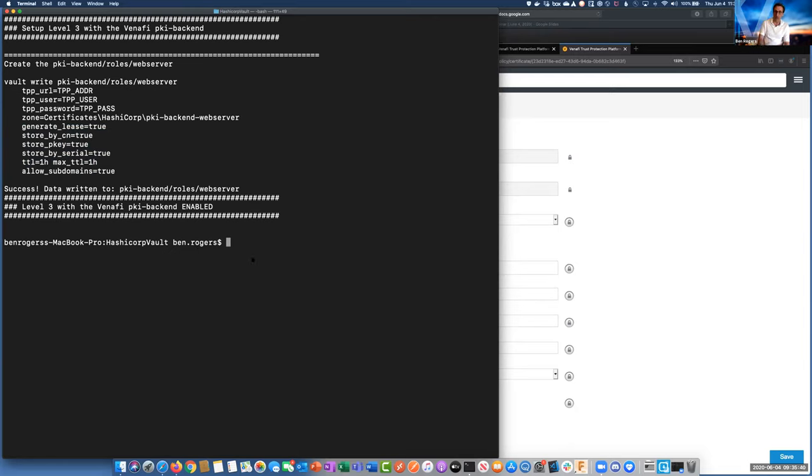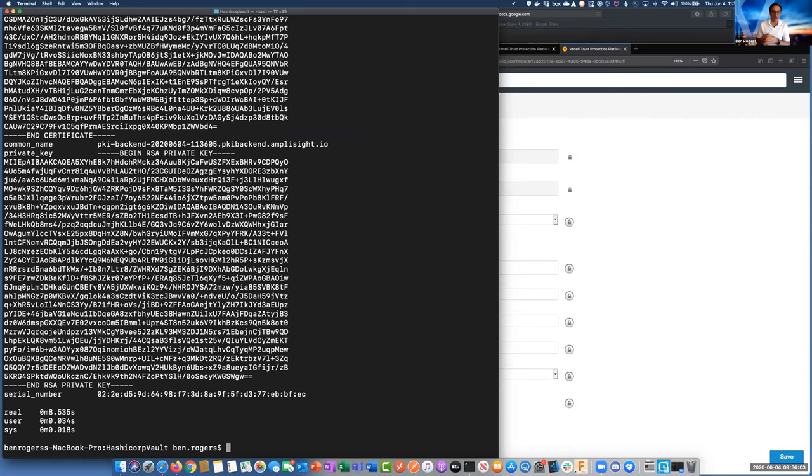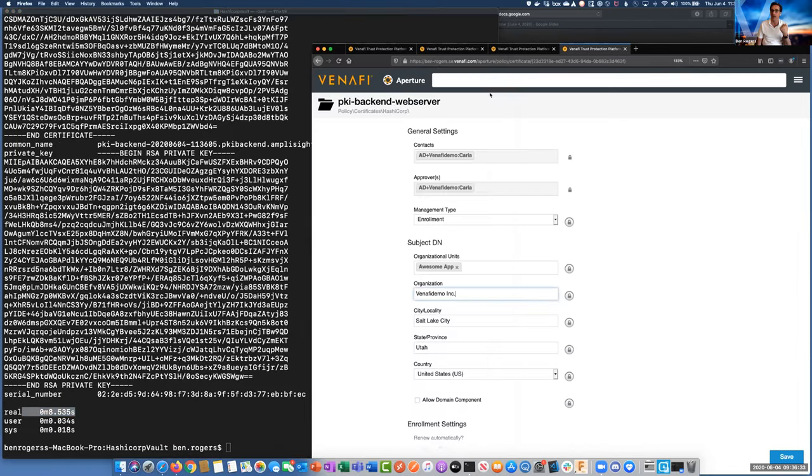Now we want to test our level three — this one is going to take a little longer to run, maybe four, five, eight seconds or so for the whole process to finish. As we see, we're getting a certificate issued out of DigiCert. You could do this today through things like ACME, but then you don't really have this complete agnostic approach and it limits how many different certificate authorities you can use. This one took about eight and a half seconds. We see all the values, the full certificate chain being returned to us. Coming back to refresh our view — this is a 90-day certificate issued out of DigiCert — we see it's the DigiCert Global Root, SHA-2 Secure Server CA certificate.